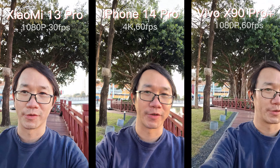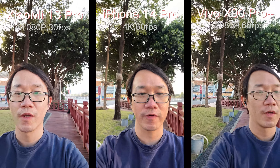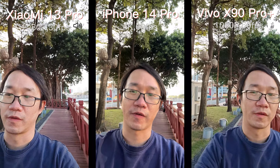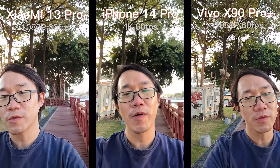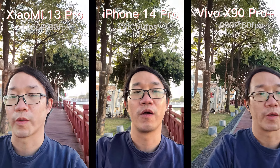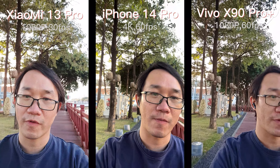Hi, this is Milton. I'm going to do a camera comparison on these three phones: the Xiaomi 13 Pro, iPhone 14 Pro, and Vivo X80 Pro Plus. They're supposed to be the most powerful phones in 2022, all equipped with a powerful camera system.